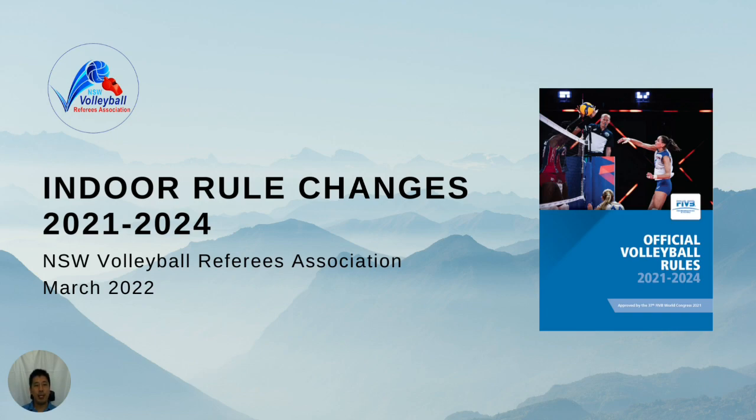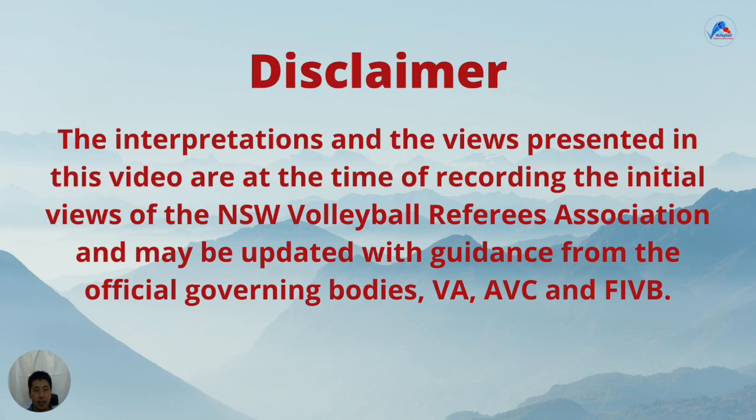First, before we begin, a disclaimer. Just to be clear, these are our interpretations of the new rules. The official governing bodies Volleyball Australia, the Asian Volleyball Confederation or FIVB, may provide different interpretations in the future.